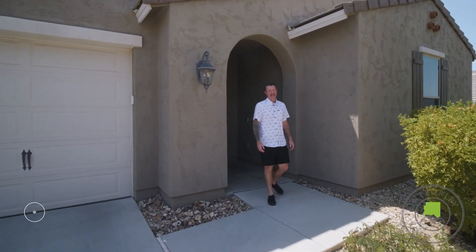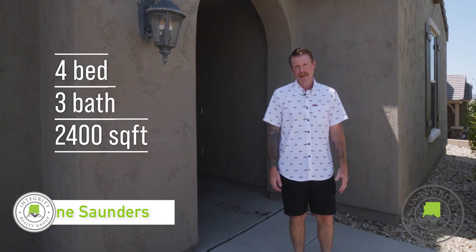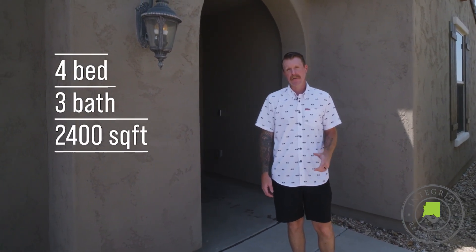Welcome to Stone Ledge in North Canyon. Today we're going to show you this incredible four bedroom, three bath house. It's over 2,400 square feet, recently remodeled. It is move-in ready. Let's go tour this beautiful home.